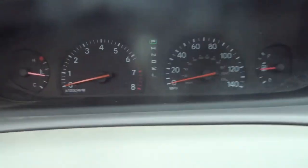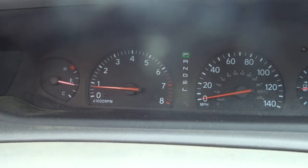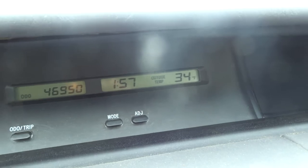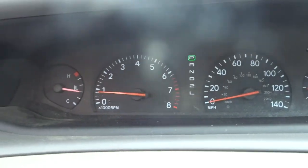46,900 miles — low miles, 2003. Crazy. Starts right up. No check engine lights. Outside temp 34. Cold today — April 2nd.